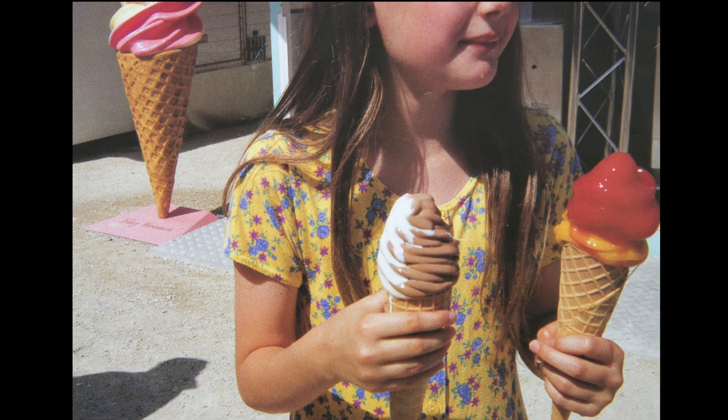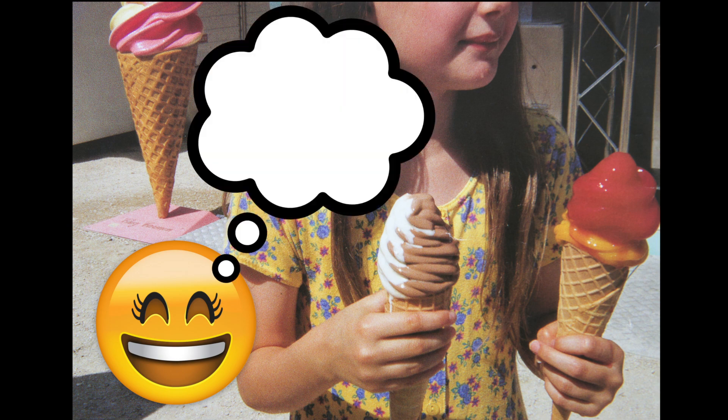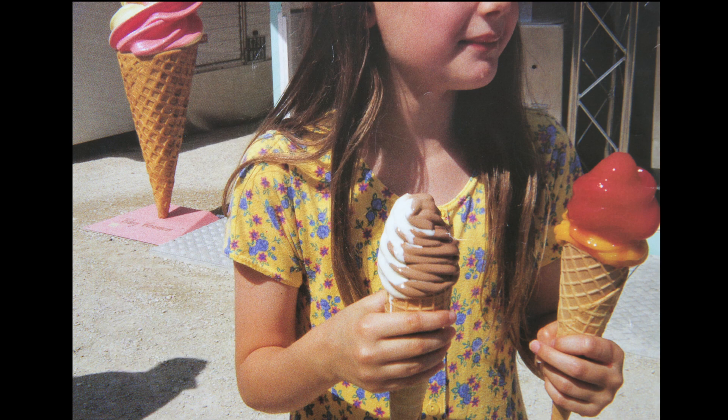Ice cream! I love ice cream. What is your favorite flavor? Mine is chocolate. If I close my eyes, I can imagine myself holding a cone filled with chocolate ice cream. I can feel that the ice cream is cold and the cone is not. I can also feel that the cone gets narrow towards the bottom and comes to a point. Sometimes the ice cream drips out.